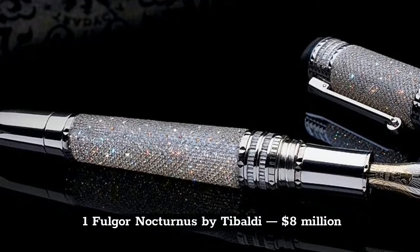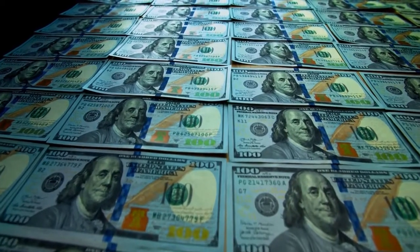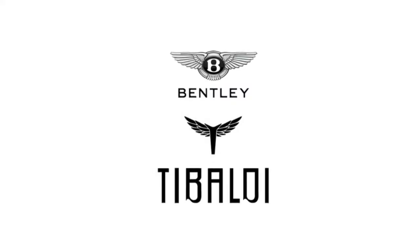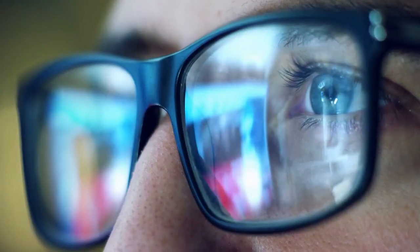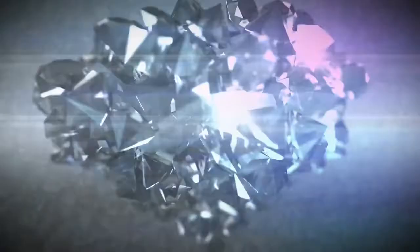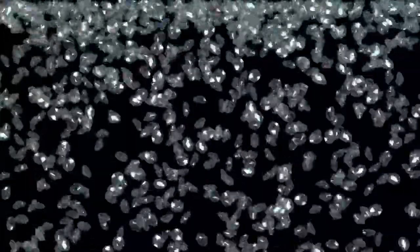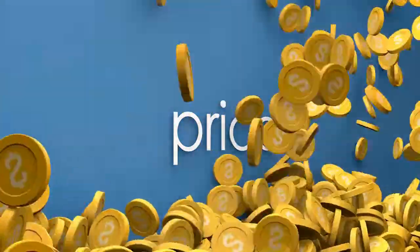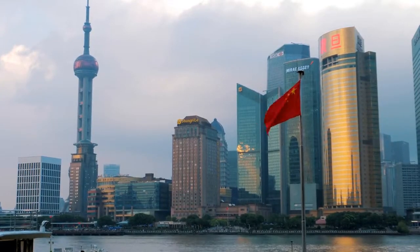We have finally reached the most expensive luxury pen in the world: the Fulgor Nocturnus by De Baldi, priced at $8 million. De Baldi has its heart in Italy, and the collection comes with different designs and trends. It comes with rare black diamonds, which are one of the most challenging forms of a natural diamond, making this pen a truly unique piece. It was sold at a charity auction in Shanghai. Thanks for watching.